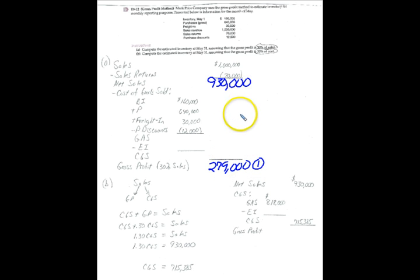Once we know gross profit, we can solve for cost of goods sold: $930,000 minus what equals $279,000? That's $651,000. We also arrive at goods available for sale by netting the relevant numbers, giving us $818,000. Now we can solve for ending inventory: $818,000 minus $651,000 gives us $167,000. So we solved for gross profit, cost of goods sold, and ending inventory. It's a straightforward process that really makes you learn the income statement format for a retailer.